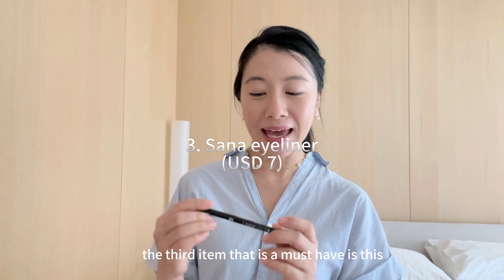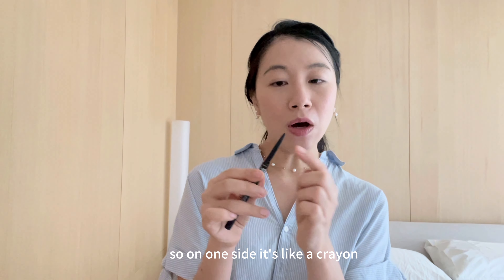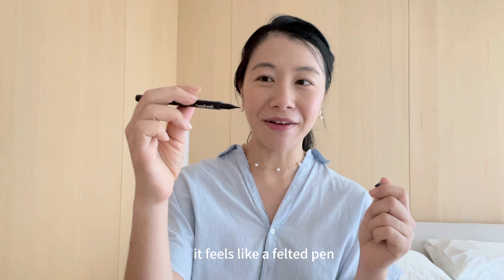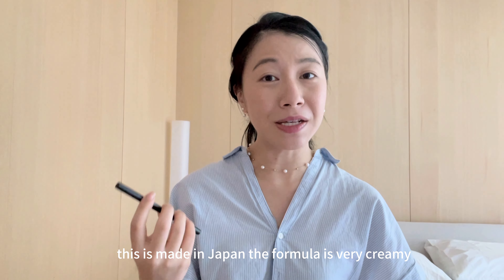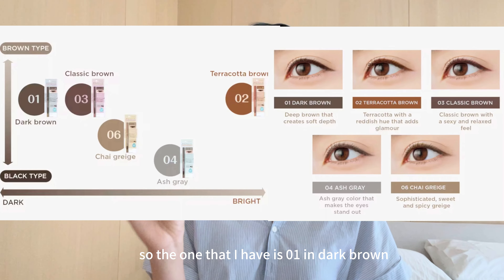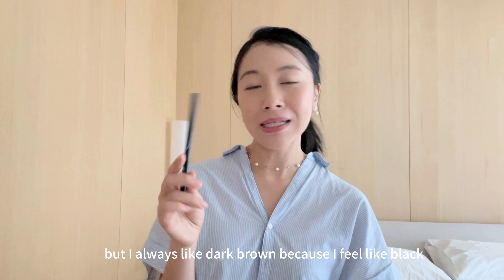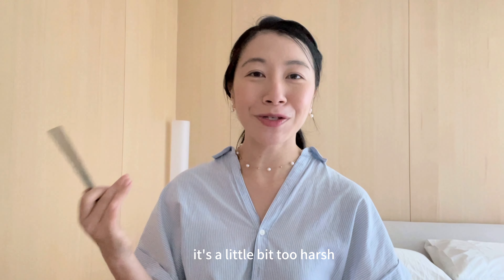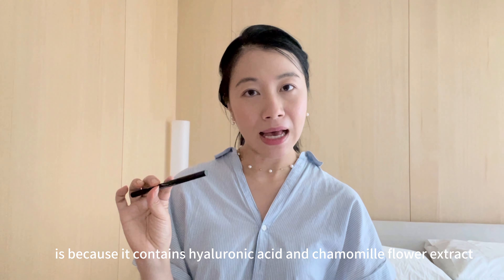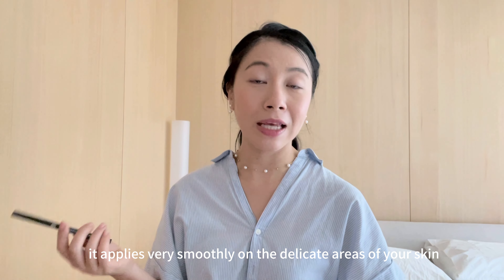The third item that is a must-get is the Sana Newborn Japan W Eyeliner EX. It has two tips — on one side it's like a crayon, and on the other side it's a very fine brush that feels like a felt-tip pen. This is made in Japan; the formula is very creamy and really easy to apply. It comes in five different colors — the one I have is 01 in dark brown. It also comes in terracotta brown, ash grey and chai grey. I always like dark brown because black is a little too harsh and dark brown gives a much softer look. It's also popular because it contains hyaluronic acid and chamomile flower extract, giving your eyes an extra boost of hydration and nourishment, and it applies very smoothly on the delicate areas of your skin.